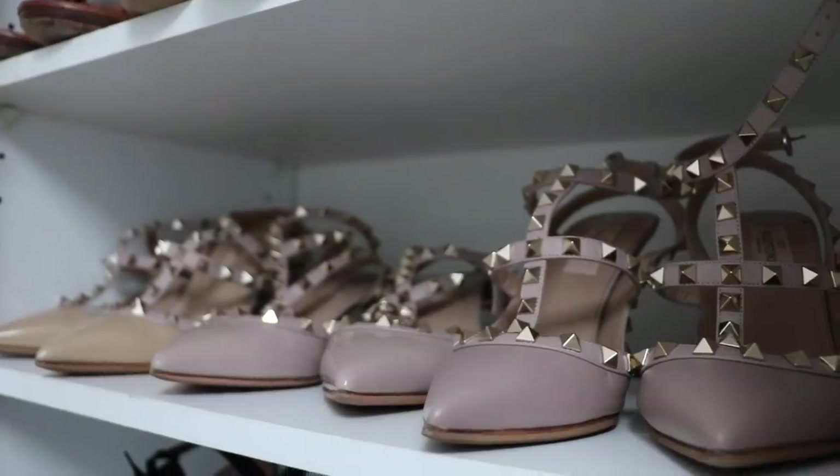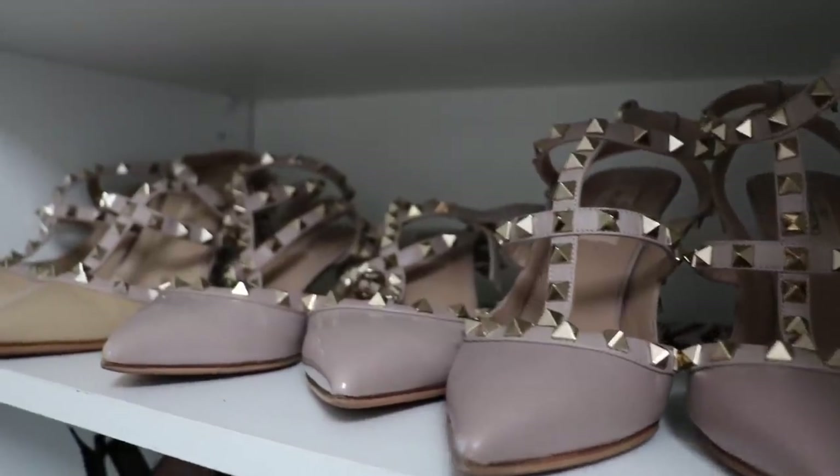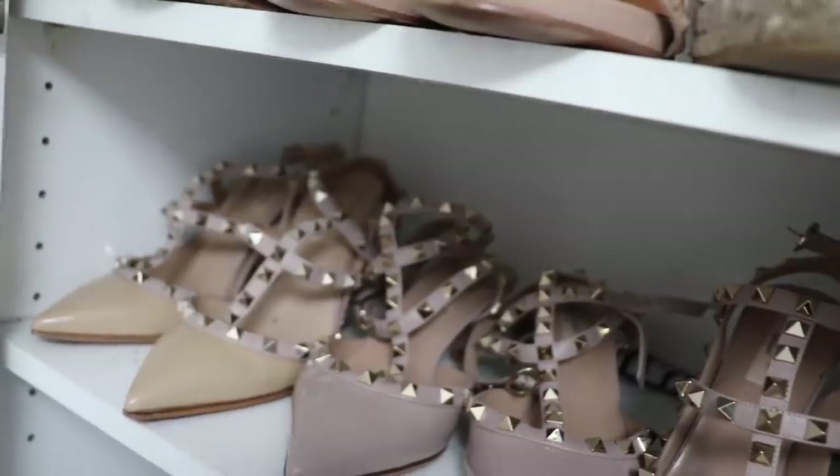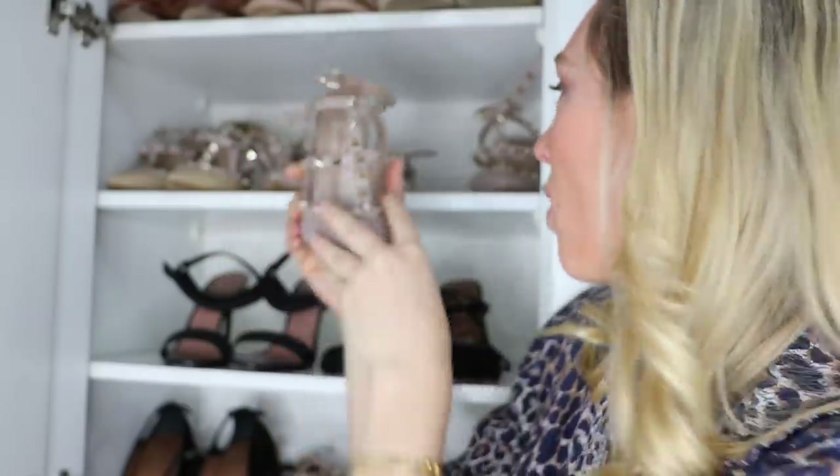And then I have the normal plain leather version — not patent. Again, strapped in, really well conditioned. These actually need to go to the bootmaker because I just scuffed the toe the other day. But yes, I have a Valentino Rockstud collection and I'm not embarrassed or ashamed.